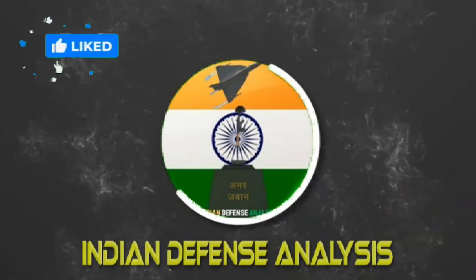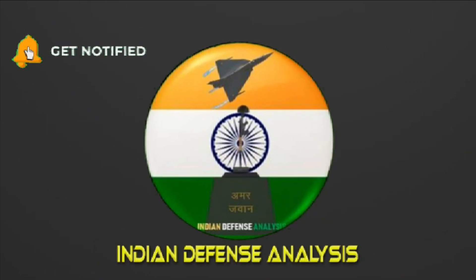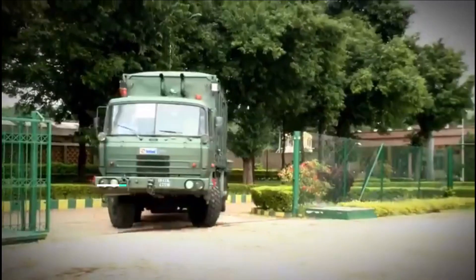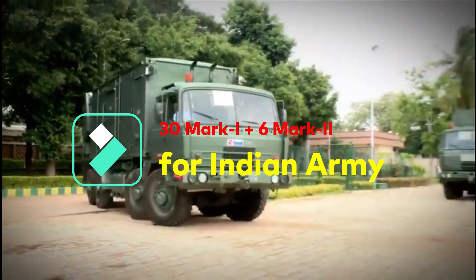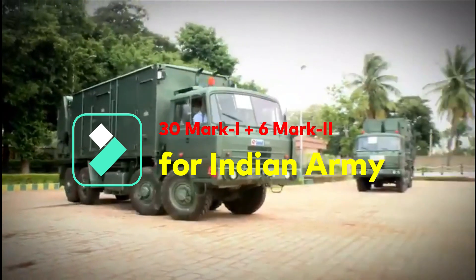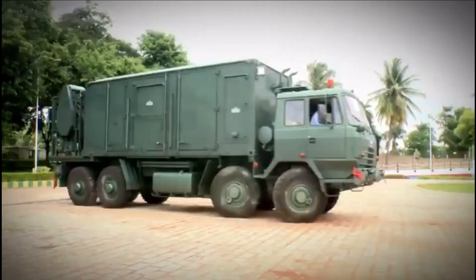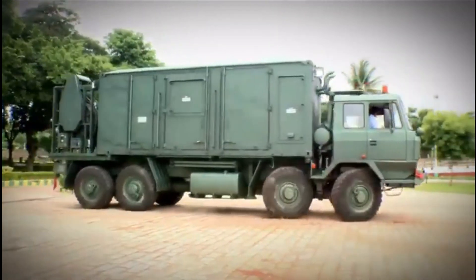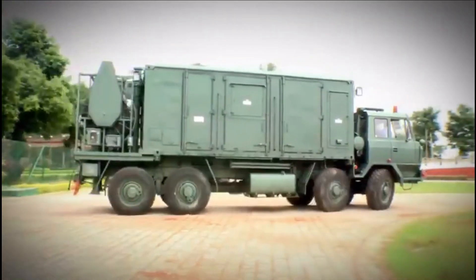Hello and welcome back to your own channel Indian Defense Analysis, where we bring to you all the latest developments happening in the defense sector. Swathi Weapon Locating Radar is an electronically scanned phased array radar which automatically locates hostile artillery, mortars, rocket launchers, and tracks friendly fire to locate the impact point of friendly artillery fire to issue necessary corrections.